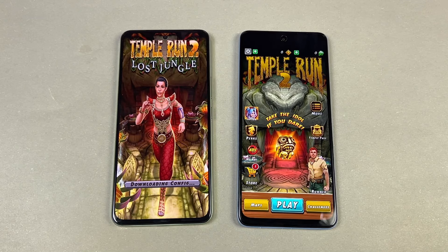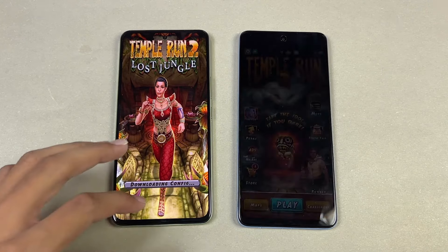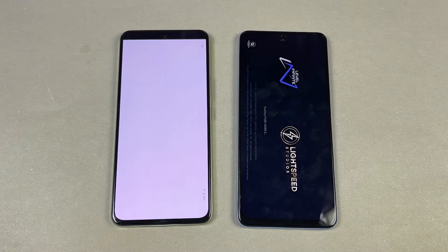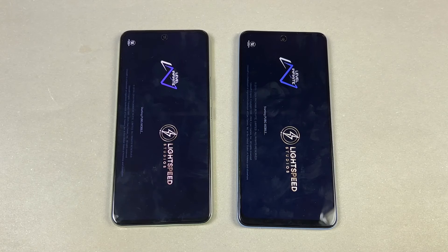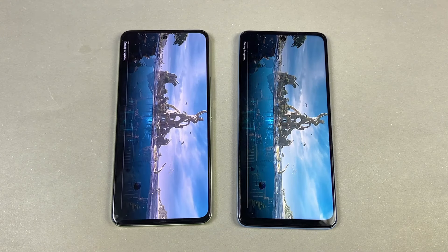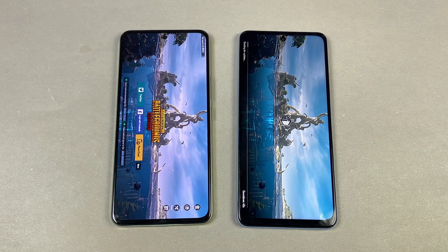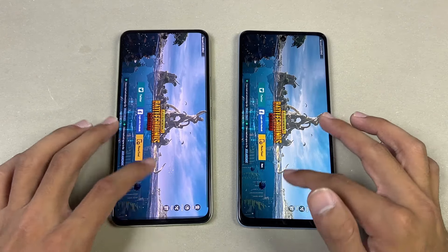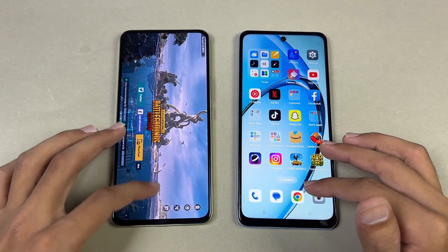That seems to happen every single time when opening that app. Now let's open up PUBG Mobile. In PUBG, let's see which one is faster — Qualcomm Snapdragon 685 vs 680. The Vivo is right behind with about a two-second difference. In-game we have smooth graphics with ultra frame rate on both phones.